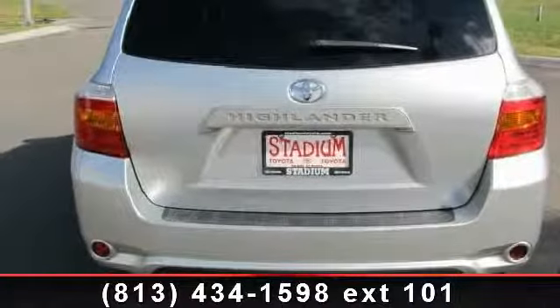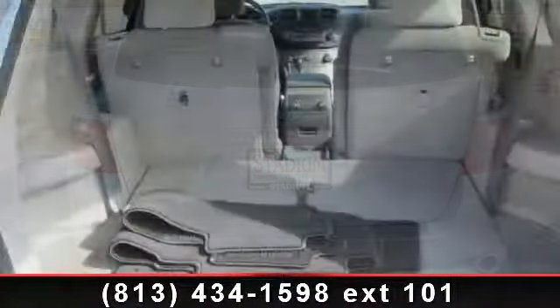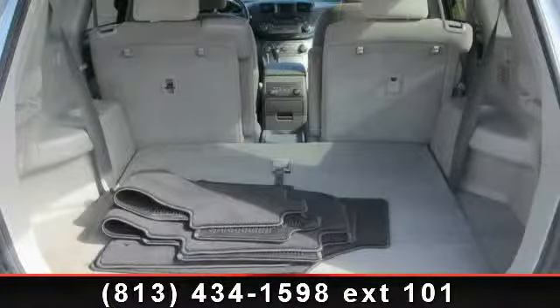Enjoy these notable features: driver vanity mirror, AC, front wheel drive, front head air bag, passenger vanity mirror, third row seat, and rear bench seat.